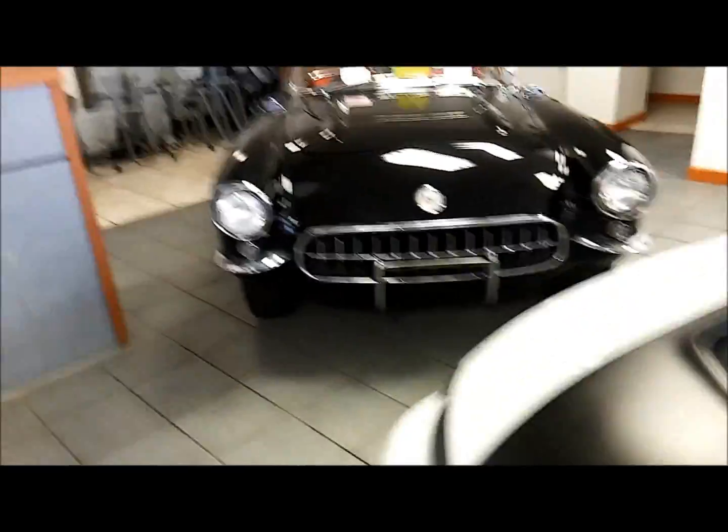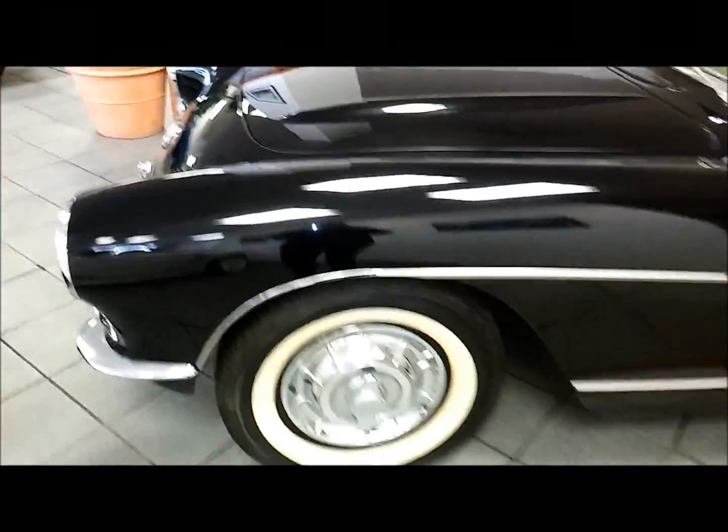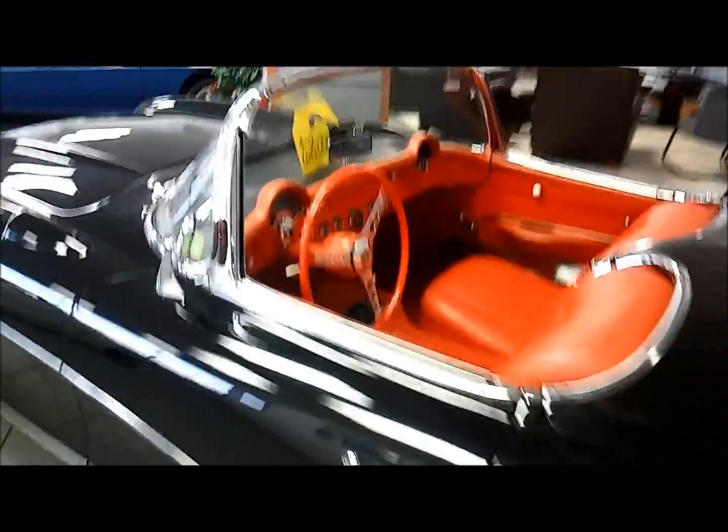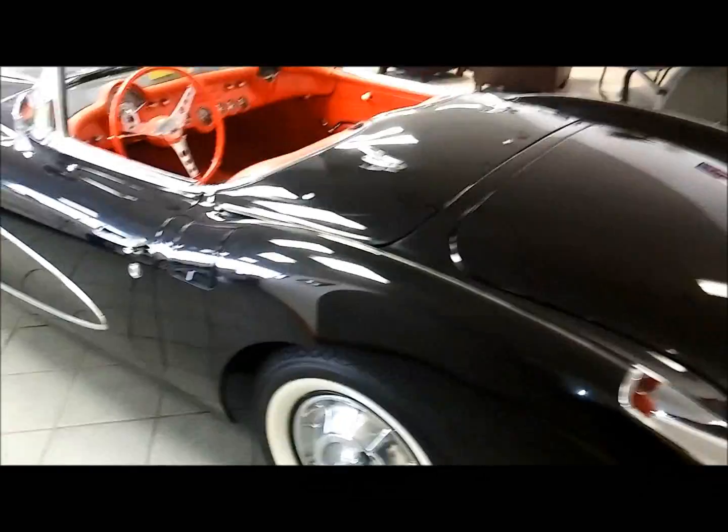Over here, my very, very favorite car is this gorgeous '56 Corvette. Oh my goodness, this is just so beautiful — the car that saved Corvette from obscurity. Absolutely beautiful, all original.